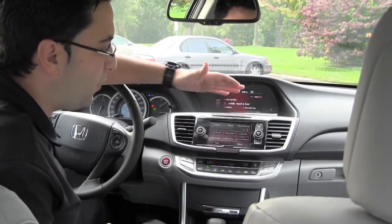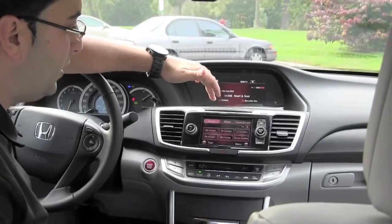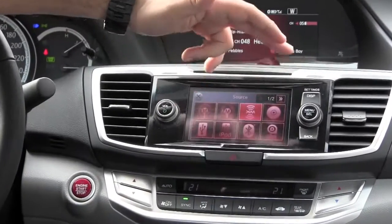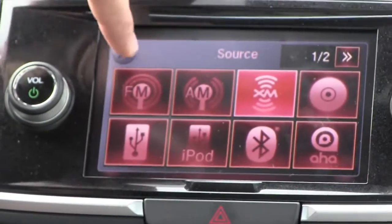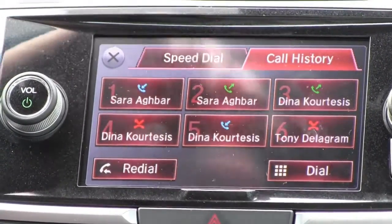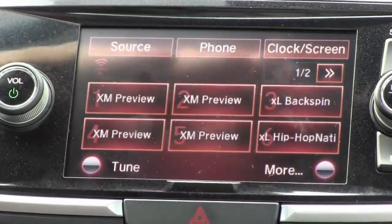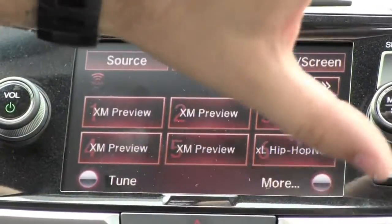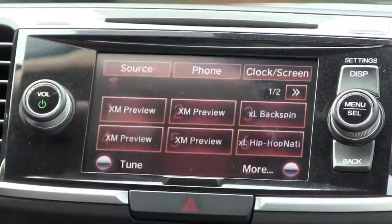Coming down to this screen — this is your touch screen for media controls. You have all your sources here: XM, AM, Bluetooth, CD, iPod. It's also internet radio capable. All you have to do is get the AHA system on your cell phone and you can listen to internet radio inside the vehicle. It's also very capable with your phone — you have access to your call history, speed dials, and the speed dials are also voice controlled. A great system that really simplifies the media center. The old Accords used to have a bunch of buttons, and this simplifies it, giving it a much cleaner look and continuing the refinement of the vehicle.